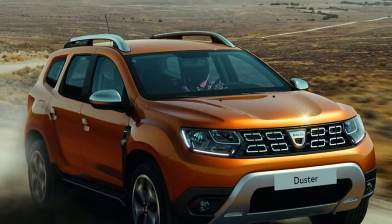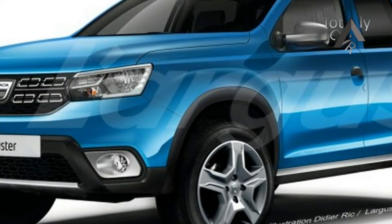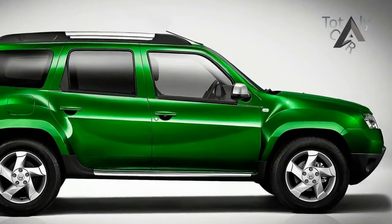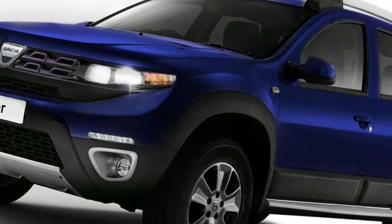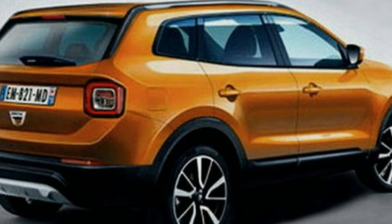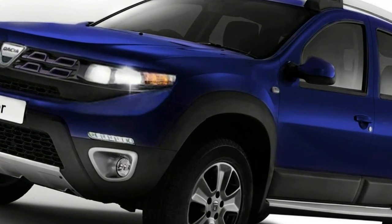But according to the brand's design boss, Lorenz van den Acker, every body panel is new. Detailed changes such as standard-fit LED running lights, aluminium-accented roof bars, and new 17-inch alloy wheels for top specification cars help freshen the Duster's appearance, while the rugged silver skid plates fitted front and rear are said to be scratch-resistant. Van den Acker says the familiarity of the new car helps create a strong family look.